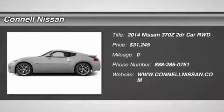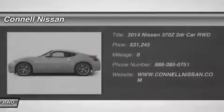Connell Nissan rents the Versa, Ultima, Electric Leaf, and NV Commercial Van daily, weekly, and monthly.